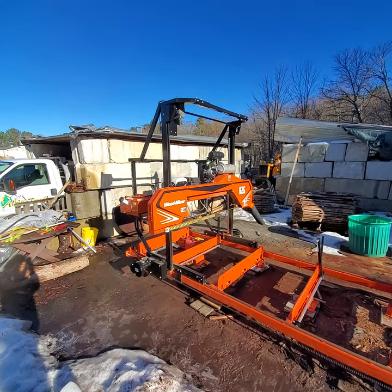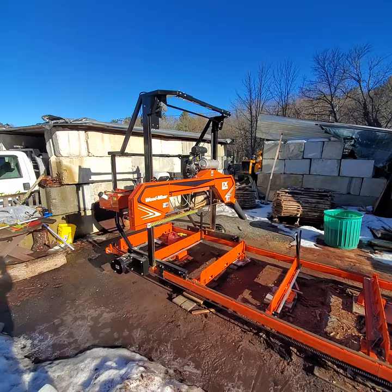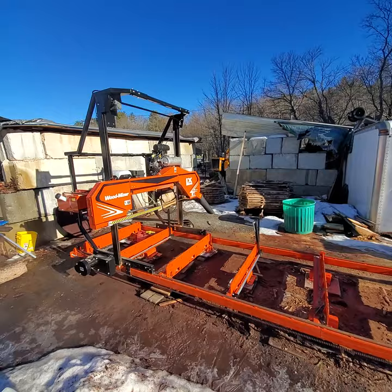A quick tour of my little sawmill operation. That's my Wood Miser LX 250 in Cutlake, right around 13 feet right now. I'm 55 inches wide.